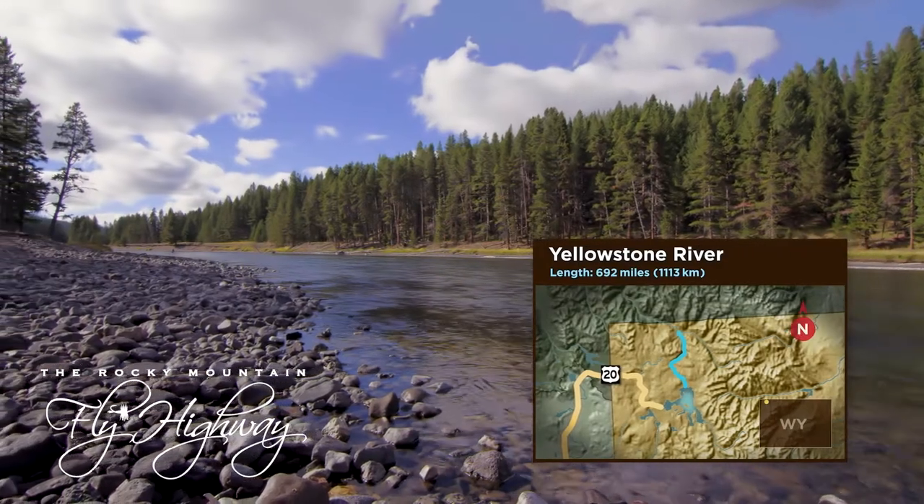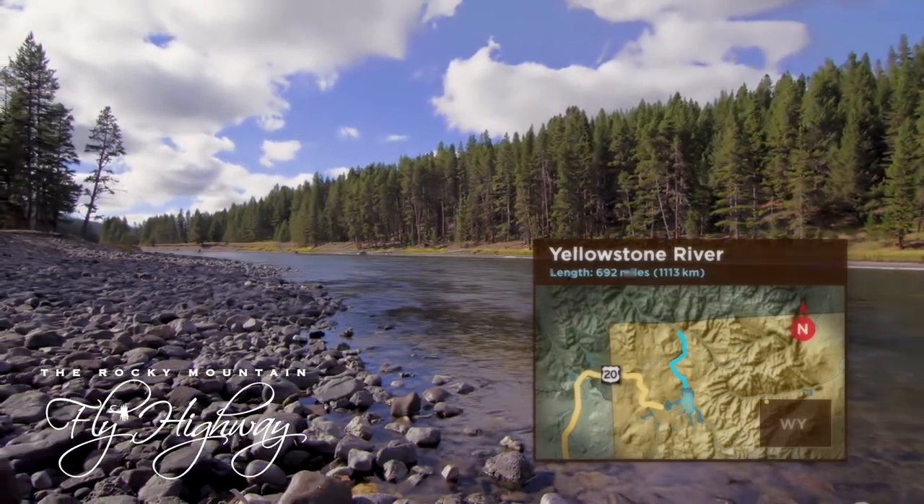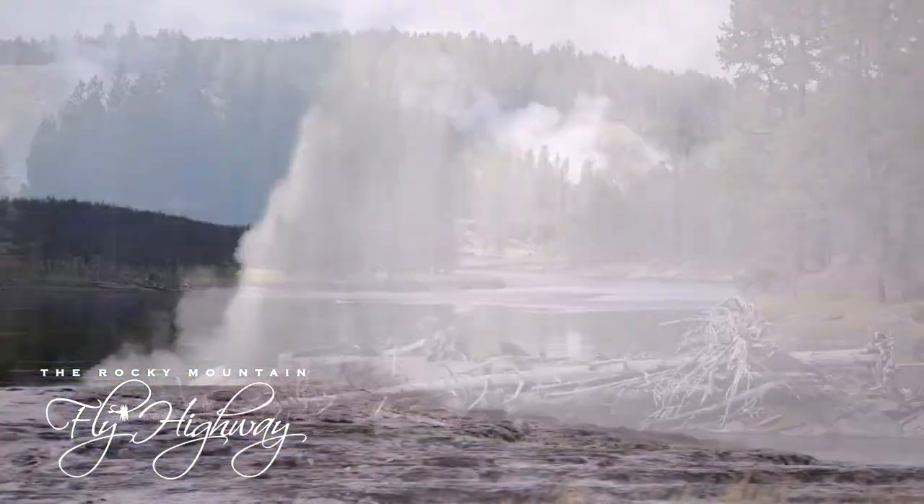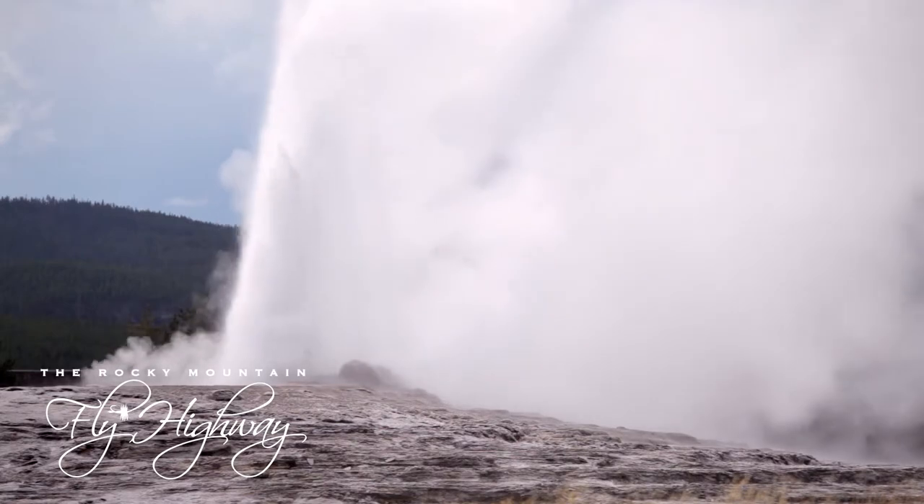If you could spend an afternoon drifting with the Yellowstone River's currents, you'd see bubbling riffles, steam vents, geysers, and other geological wonders.